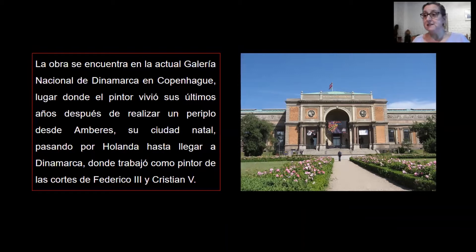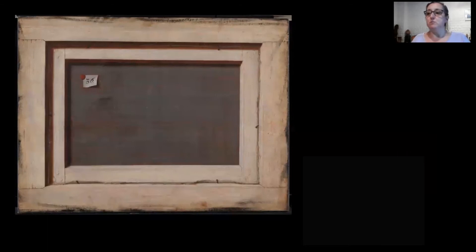Es probable que la obra ya se encontrara hacia 1674 en el Gabinete Real de Curiosidades de Dinamarca, más específicamente en la Cámara de Perspectiva del Palacio.